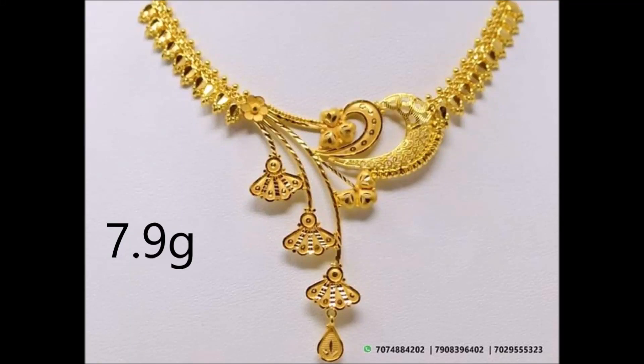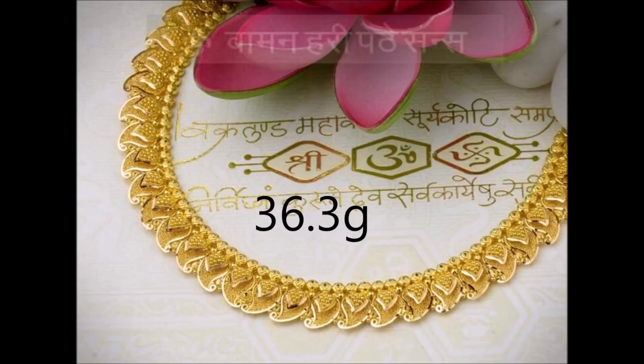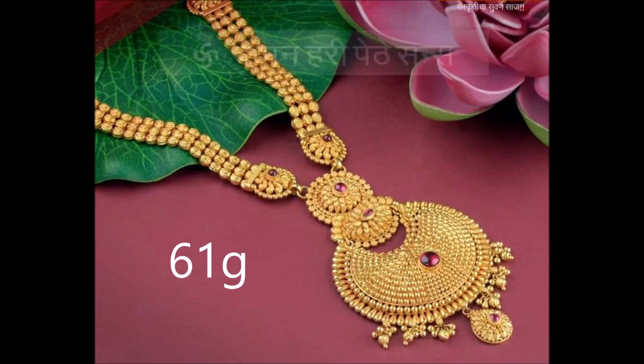Hi viewers, welcome to our channel. In this video you are watching the latest Kalishno's whole necklace design along with Fred. These incredible necklaces look beautiful.